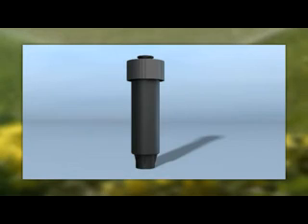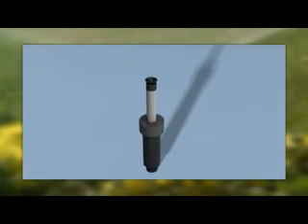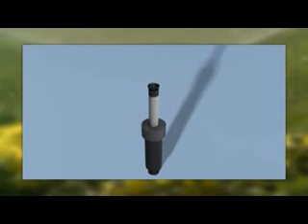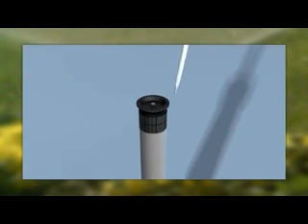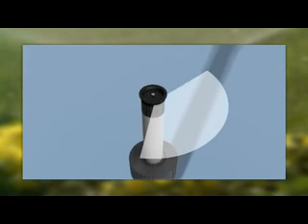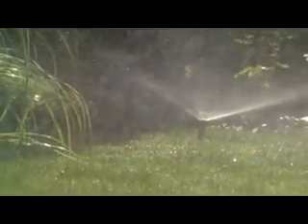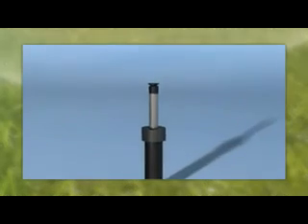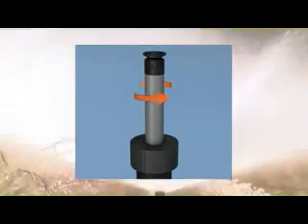Ideal for smaller areas is the pop-up sprinkler S80. It has a piston stroke of 10 centimetres and a range of 2.5 to 5 metres. You adjust the range with this screw. The watering sector is infinitely adjustable from 5 to 360 degrees, for use in corners, at borders, and in the middle of the lawn. You adjust the spray direction simply by turning the sprinkler piston.